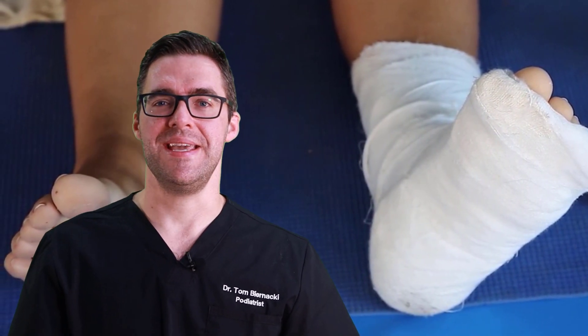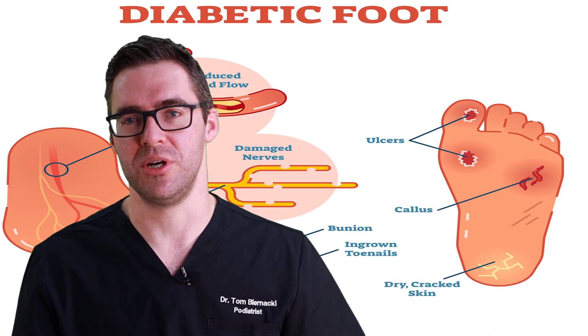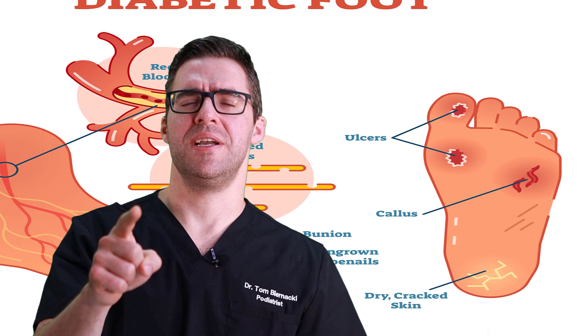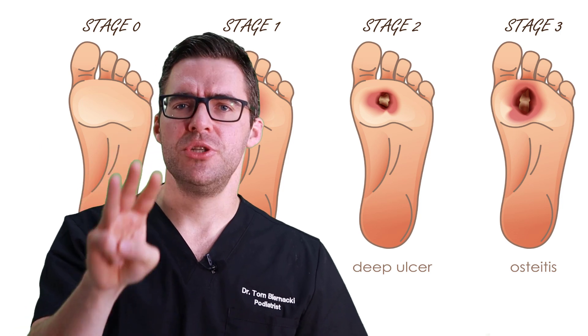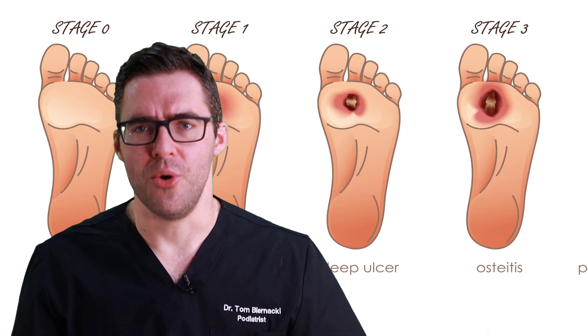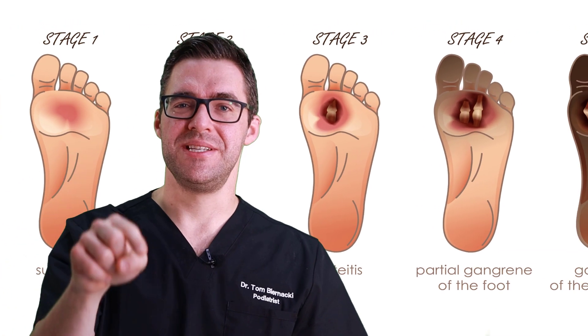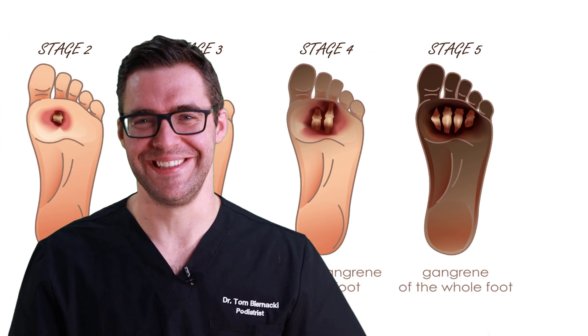It's usually those first three that cause the problem. What's the problem with an ulcer? If you have one long enough it's going to cause an infection, you'll end up in the hospital, it eventually reaches the bone, and you could lose your toe, the front of your foot, or your leg. Don't wait — come see your podiatrist.